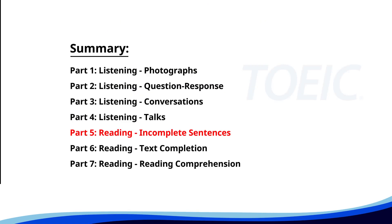Time for the reading section. Let's start with Part 5: Incomplete Sentences. Fill in the blanks with the correct words.